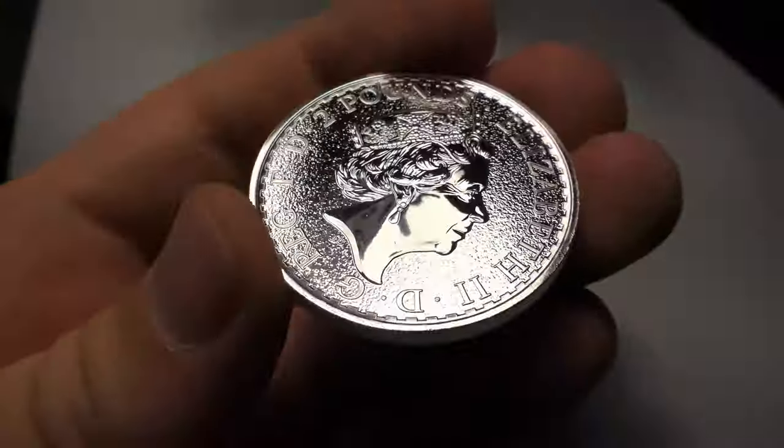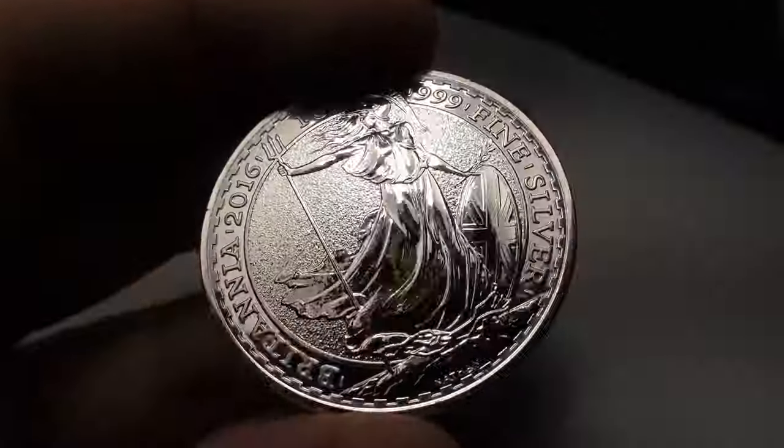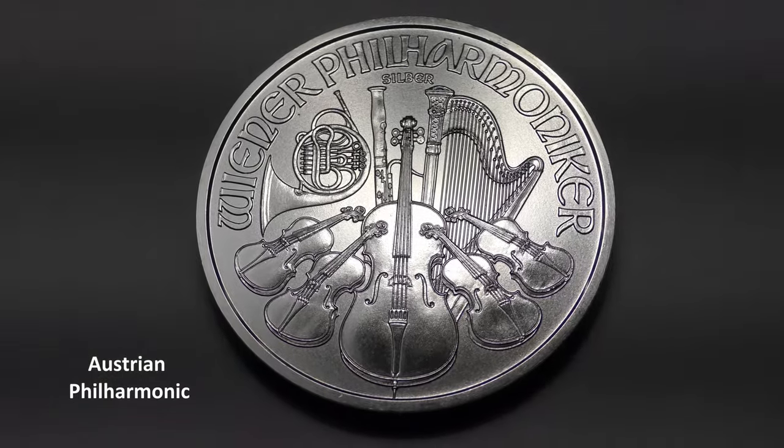Another option is the Mexican Silver Libertad, although I wasn't able to find a very good deal on it. There's also the Chinese Silver Panda, but the weight of that coin is slightly different and I wanted to stick to coins that were exactly one troy ounce.